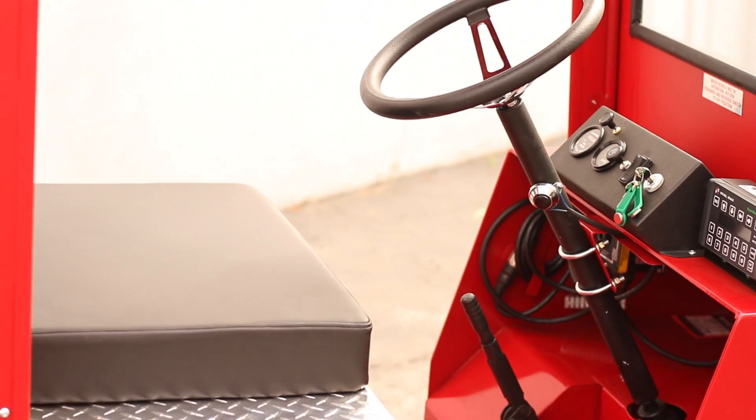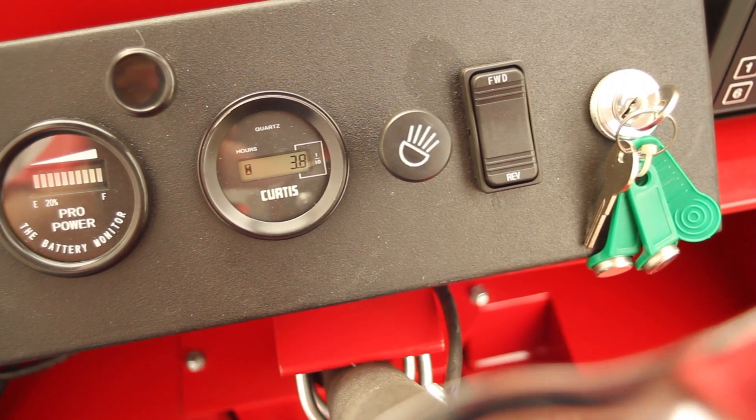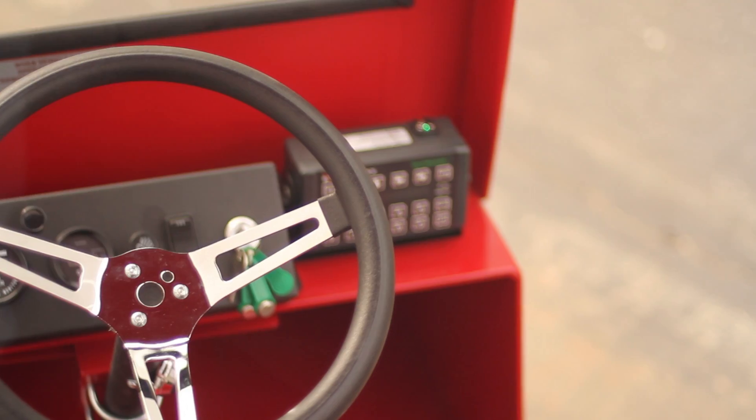The Carrier XP Barrel Mover features an optional wireless fleet management system to boost safety, controlling access, detecting impacts, and monitoring equipment operation.